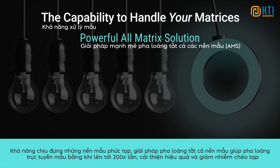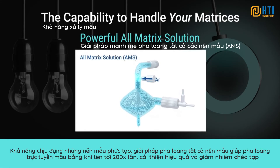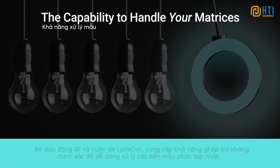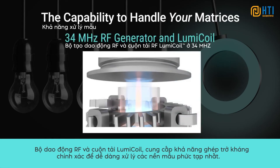For unmatched matrix tolerance, the all-matrix solution allows up to 200x online gas dilution, improving efficiency and preventing contamination. Plus, its tried and tested proprietary design allows analysis of complex samples at sub-PPT BECs. And its RF generator and LumiCoil deliver fast, accurate impedance matching to handle the most difficult and changing matrices.